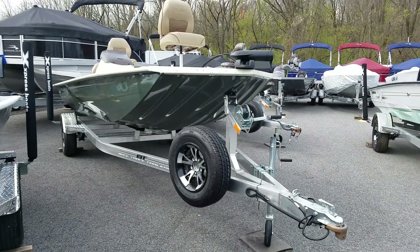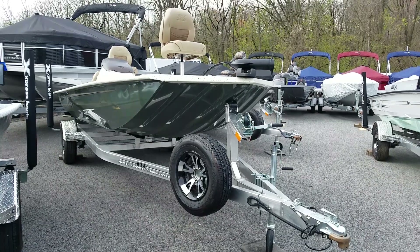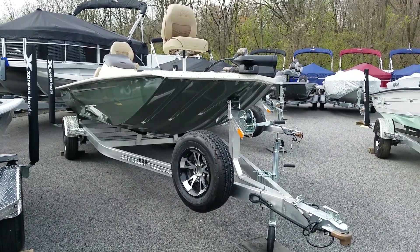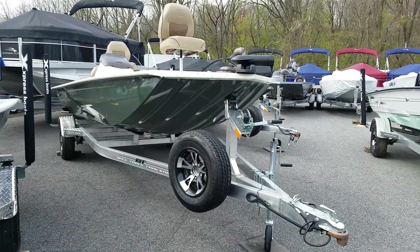Welcome to F&S Yamaha & Marine in Hanover, PA, Northeast USA's largest Express dealer and best servicing dealer as well. We have a 2020 Express XP-170 Bass Boat, 17-footer.